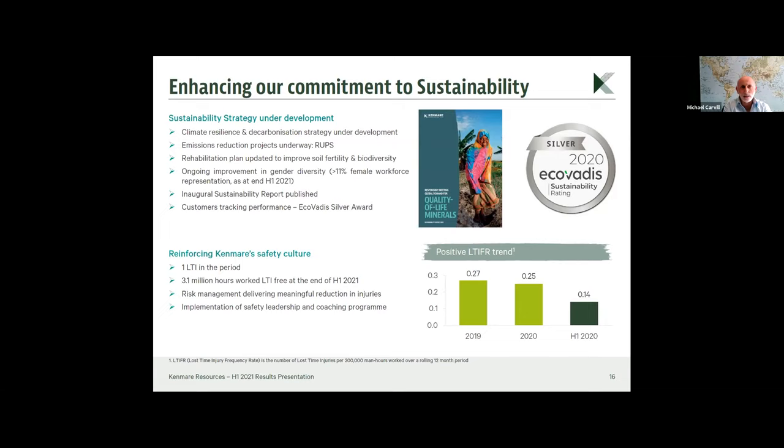Our carbon emissions are already at a very low level compared with our peer group. We have planted about 120,000 trees over the last three to four years and will continue with that. We rehabilitate as we go and don't leave a great scar on the planet. Our mining method doesn't require cyanide, sulfuric acid, or any chemical addition — we simply mine the material by dredge, separate the titanium minerals we want, and replace the ore behind us.